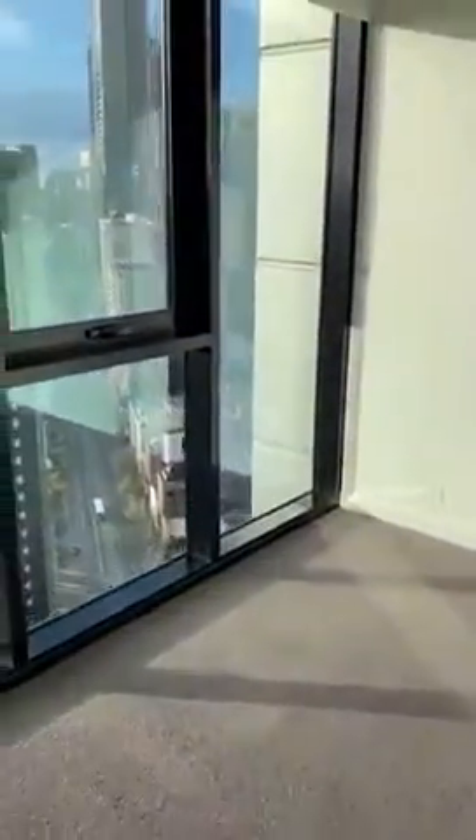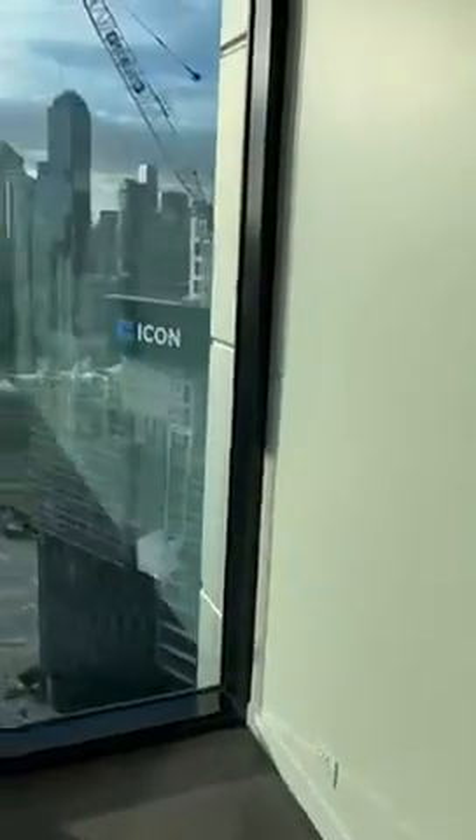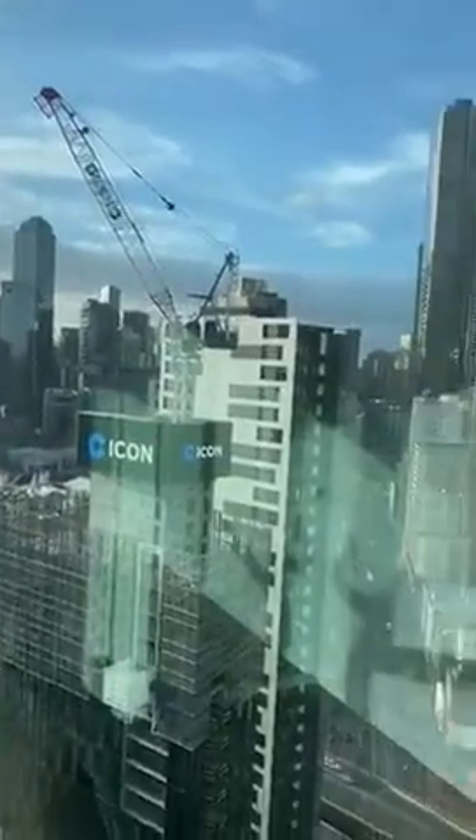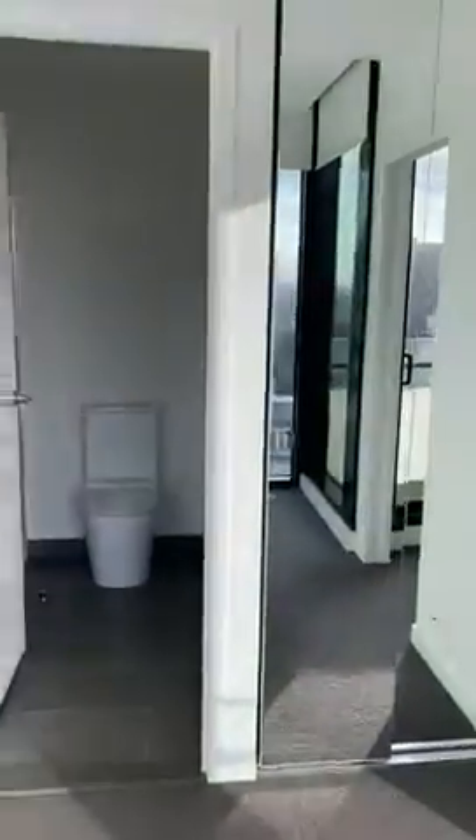We then go to the master bedroom — nice and bright with the afternoon sun, amazing views from this one. We have two mirrored robes.